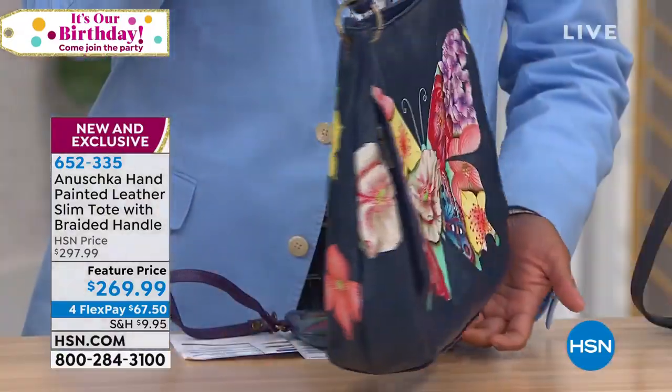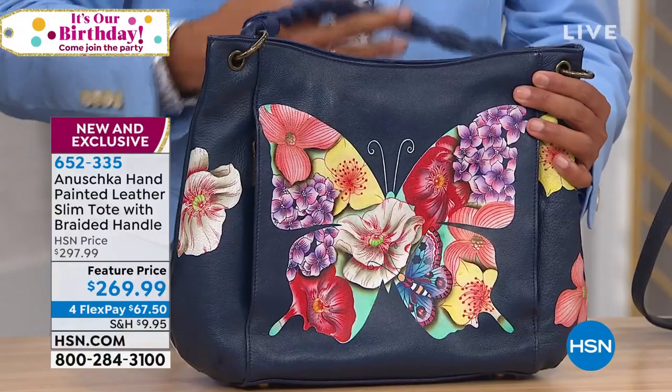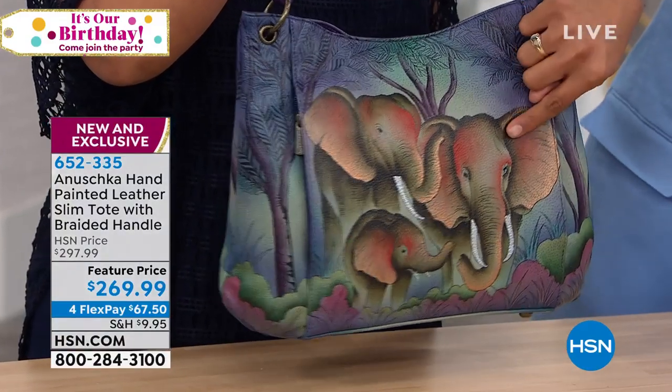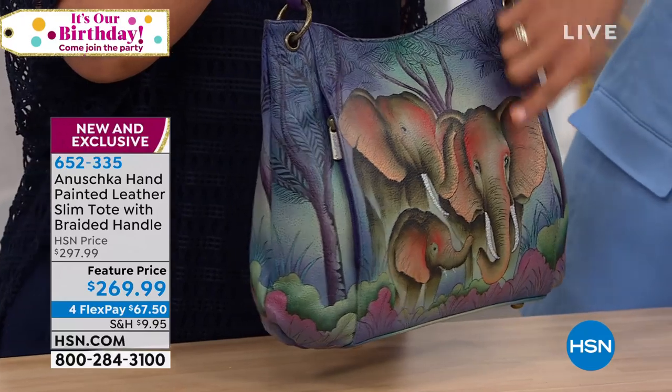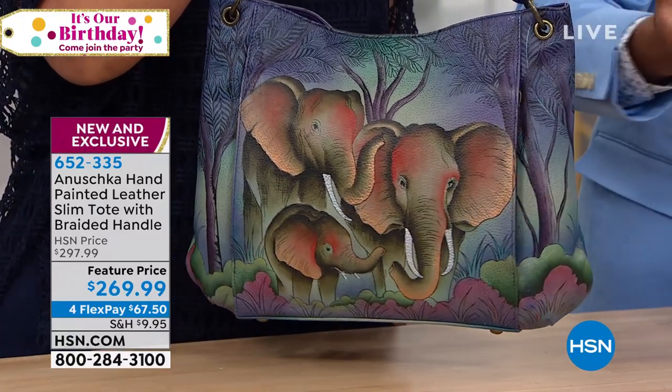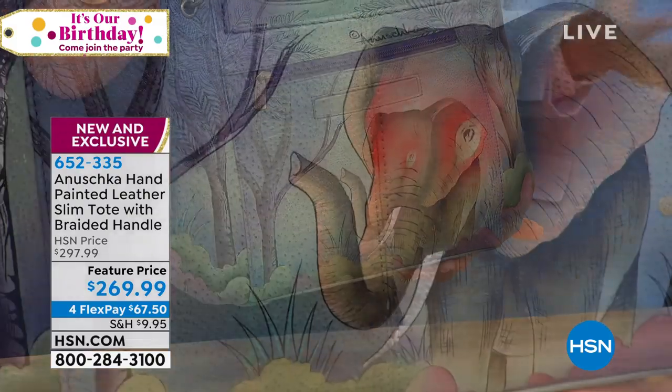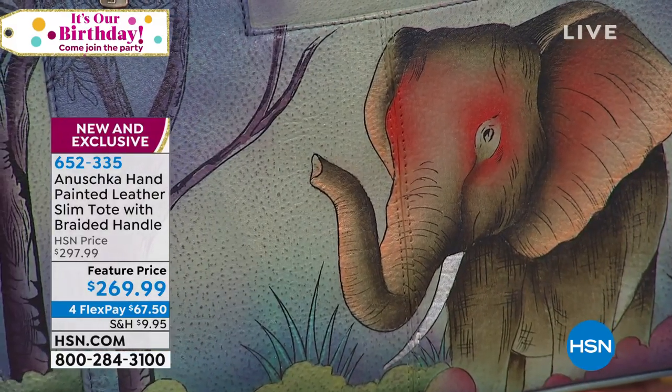The next one is Elephant Family, which is such a happy story, because this is a bag full of good luck. You've got elephants that are taking care of the little one. The trunk is up, which means it's a sign of good luck. And there's a fourth elephant right there - it has its trunk up too. So this bag is just absolutely gorgeous.